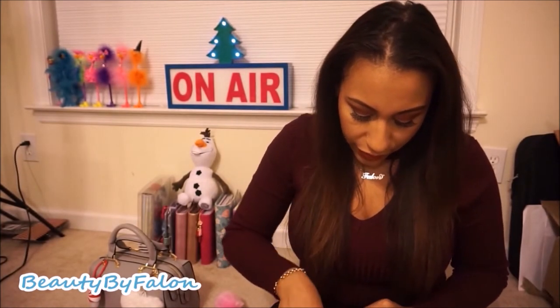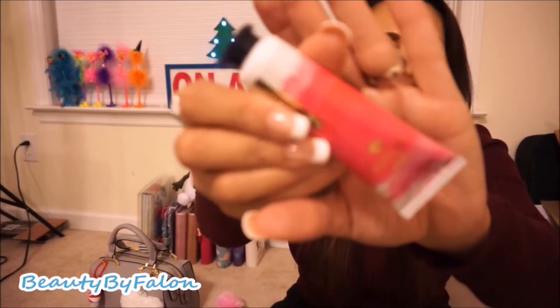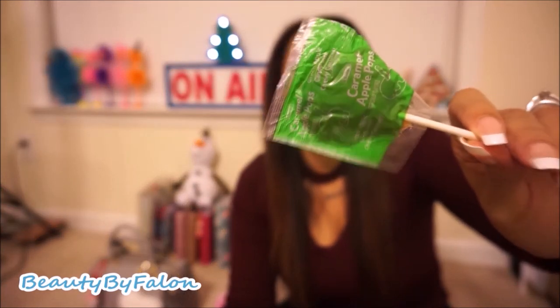I also have a Bath and Body Works Shea Butter hand cream in 'Forever Pink' that I thought matched, and a Tissy brand caramel apple pop — it's a green apple lollipop covered in caramel and it's so good. If you haven't tried these, they're like my favorite during this time. I found one at Five Below.